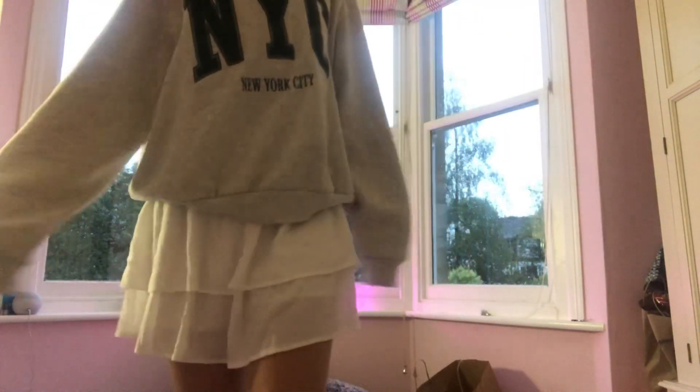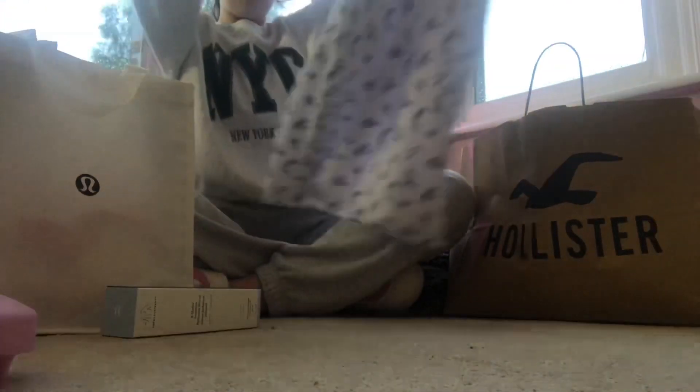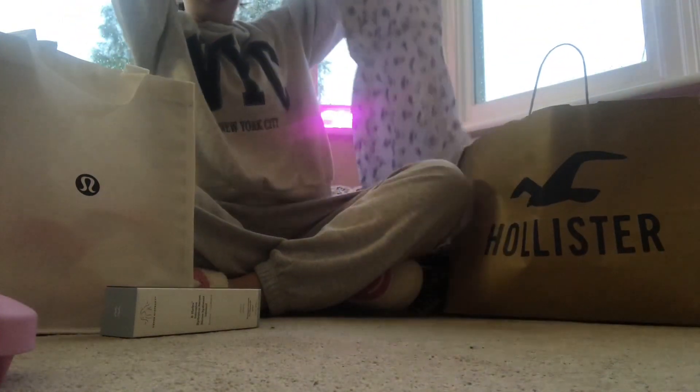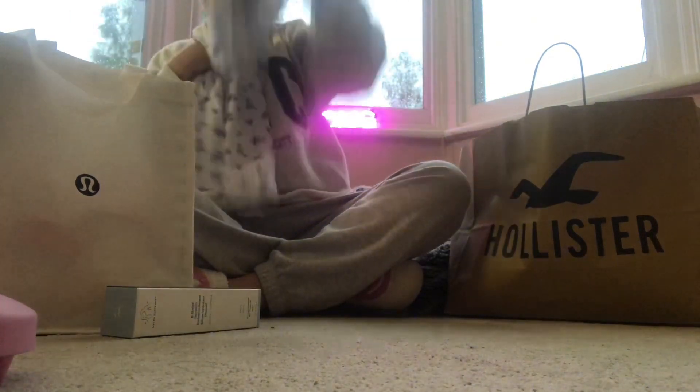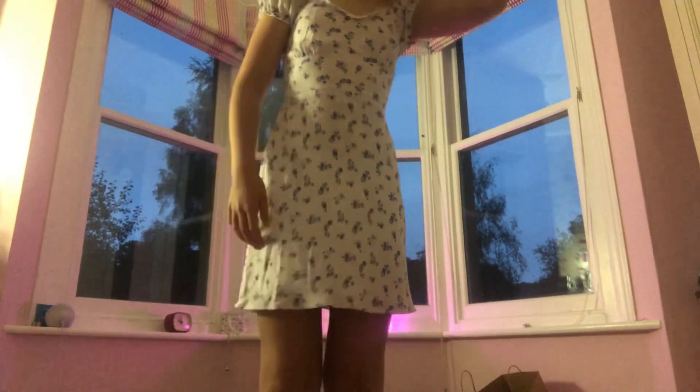This outfit actually goes so cute together. And then I got this beautiful dress, I love it so much. Here it is — it's so pretty, and the little flowers are so pretty and the blue is just so cute. Here's the full look and here is the back.